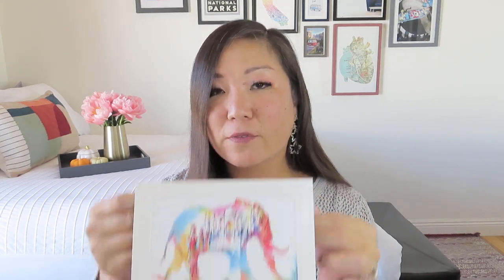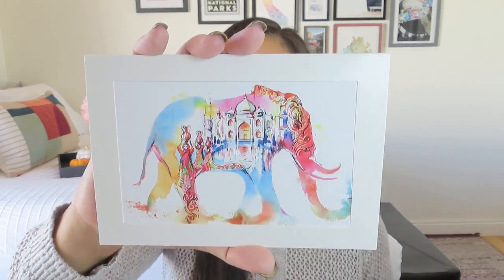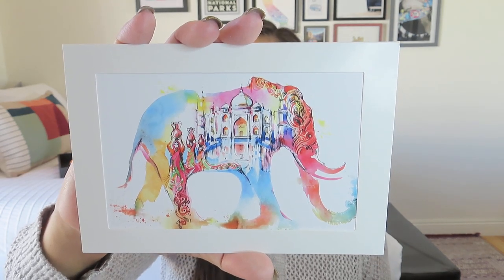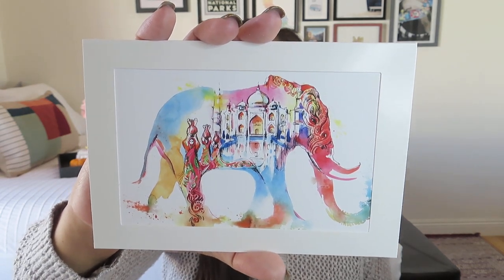We got a charm — this one has a little lotus flower, which is a great emblem of India. We also got an art print that came with an envelope so you could send it as a postcard. It's sort of matted and features a cool elephant, and on the back there's a spot for occasion and date. It shows women holding pots on their heads with a palace in the background and a watercolor elephant — it goes really well with the Wordy Traveler theme. The charm and art print are staples you always get in a Wordy Traveler box.